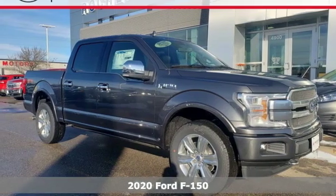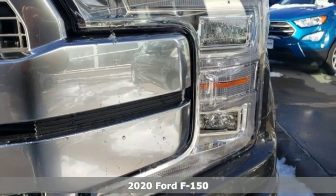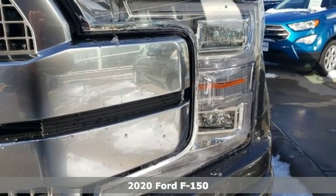Here's a new 2020 Ford F-150. Job after job, this truck is always ready for the next project.